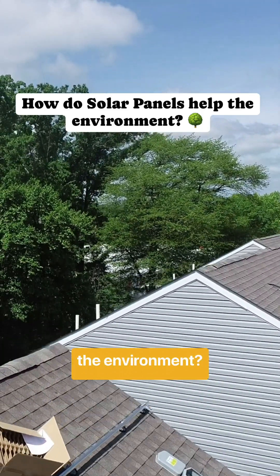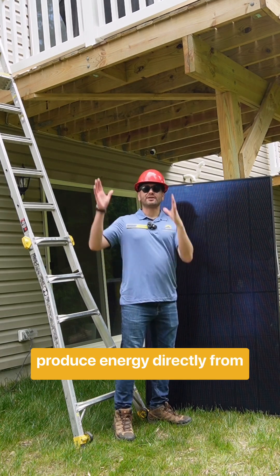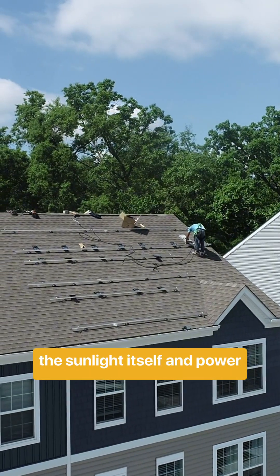So how do solar panels help the environment? A solar panel like the one we have right here is going to produce energy directly from the sunlight itself and power the house.